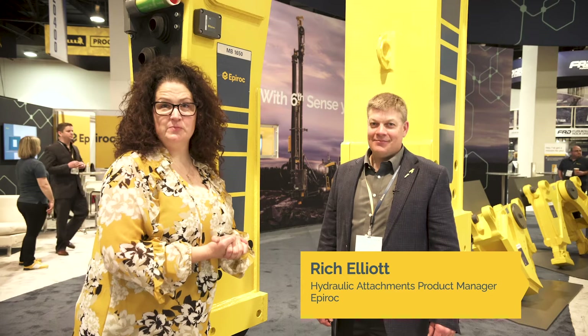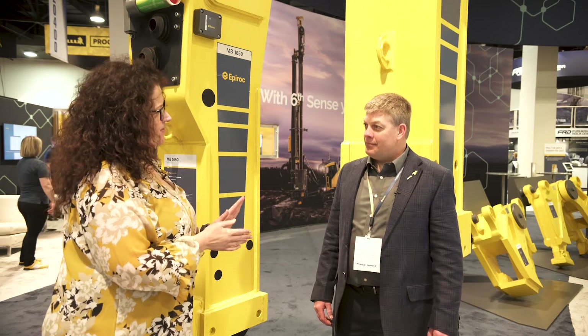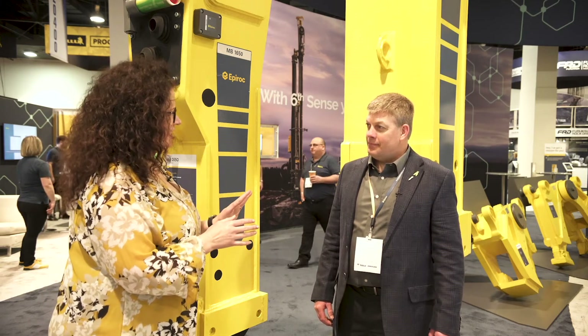I'm here with Rich Elliott, Hydraulic Attachments Product Manager for Epiroc. Hi Rich. Hi Maura, how are you today? I'm good. I'd like you to tell me about any technology you have related to the hydraulic attachments.